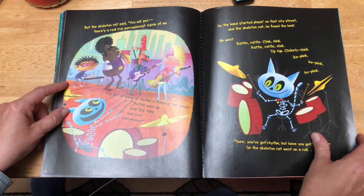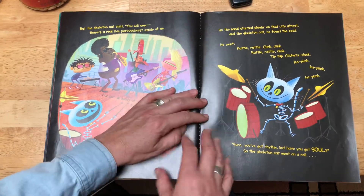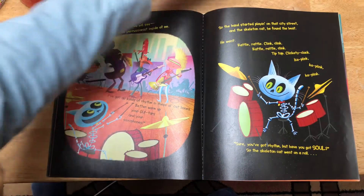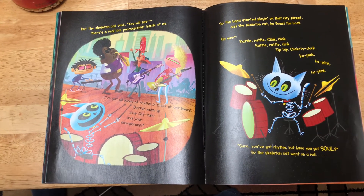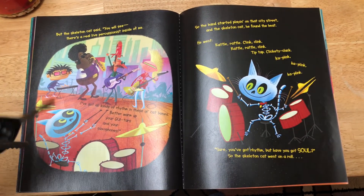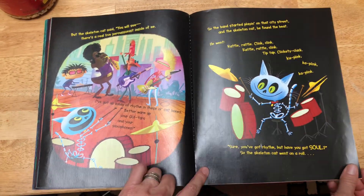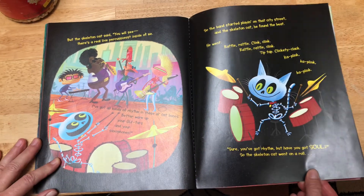So the band started playing on that city street, and the skeleton cat said he found his beat. He went rattle, rattle, clink, clink. Rattle, rattle, clink. Tip-tap, clickety-clack, ka-plink, ka-plink, ka-plink. "Sure, you've got rhythm, but have you got soul?" So the skeleton cat, he went on a roll.